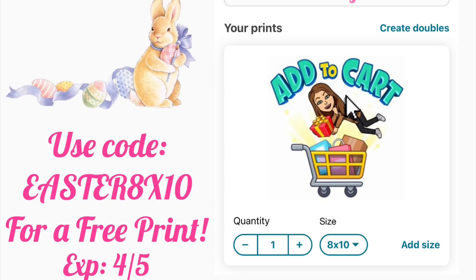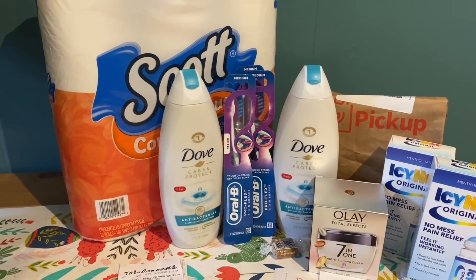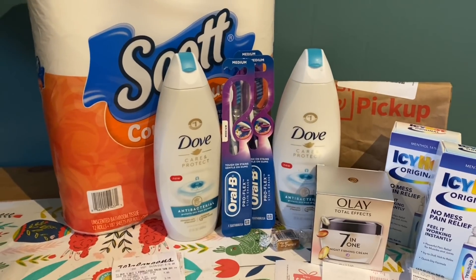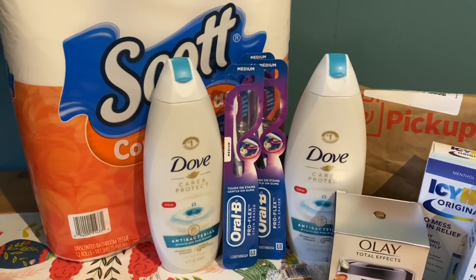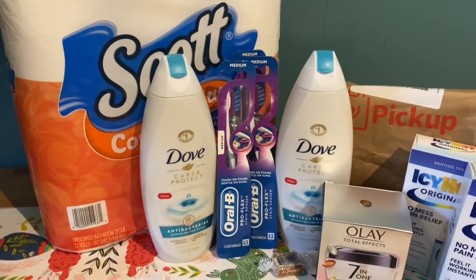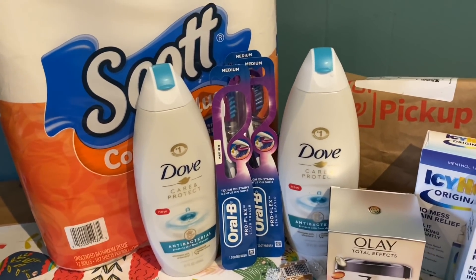We are back home from Walgreens and I'm about to go over my receipts. Even though the transactions didn't go as smooth as they could have, overall the final cost still ended up being really good. The first transaction we're going over is the Dove and the Oral-B, because I did that for my spend 20, get $5 in Walgreens cash deal — one of the deals from my must-do deals video. All these deals are good April 4th through the 10th, so you've got all week. I'll have a printable list below.